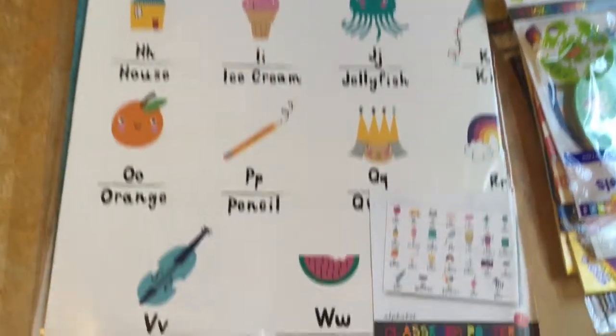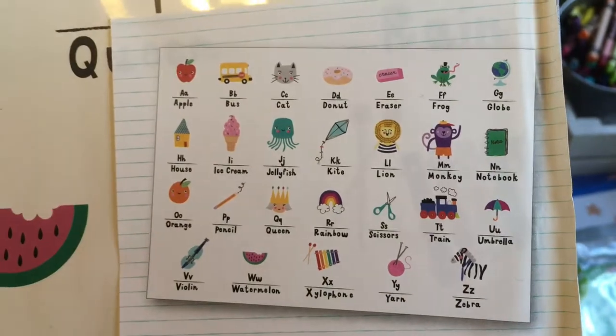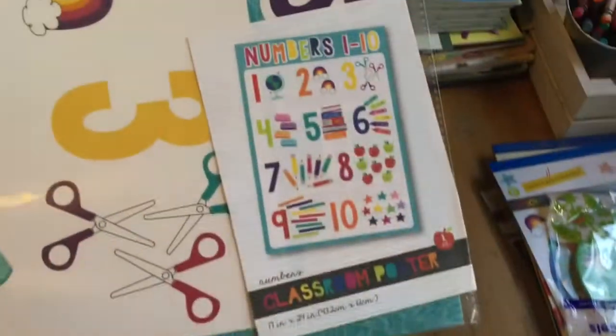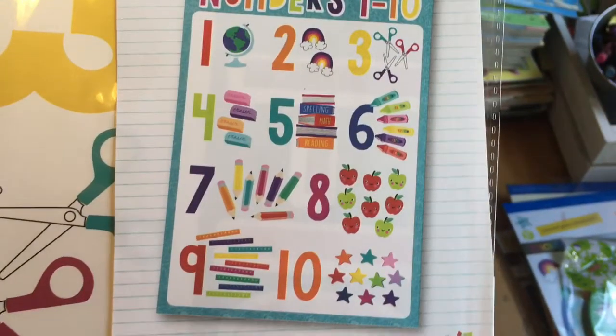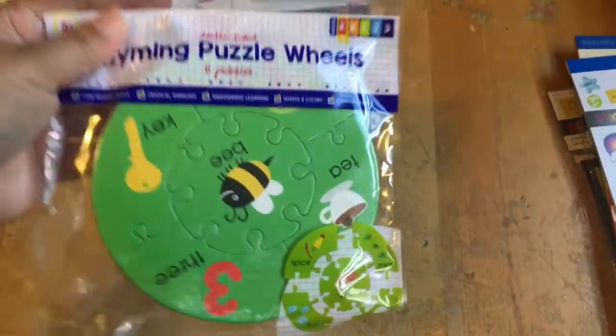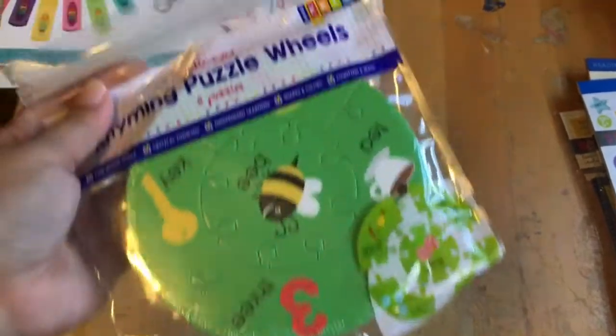Recently from Target I got this cute little ABC poster. I love how cute it is and all the pictures and words included. That's for my kindergartner, and I got this numbers poster too. These were both a dollar at Target and I thought they were super cute. And then I got this cute little Rhyming Wheels puzzle — we have a bunch of these manipulatives from last year from Target, so this is something new that we don't have in our box.